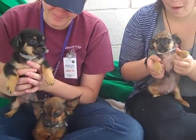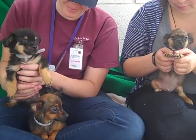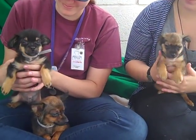Alright guys, brace yourself for some puppy cuteness. We have an amazing family of puppies and a mom, and I'm just going to go right through and tell you about each one of them.